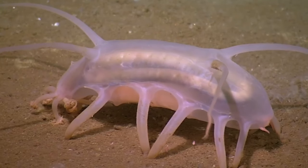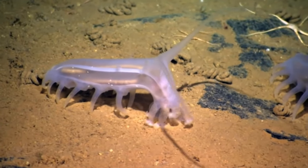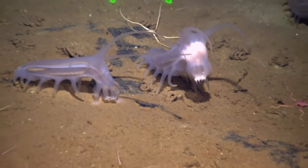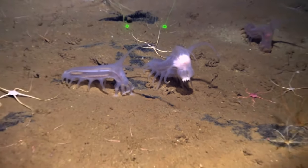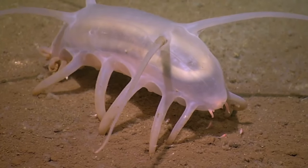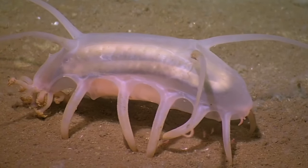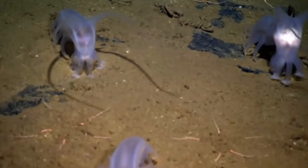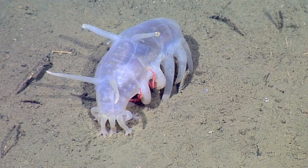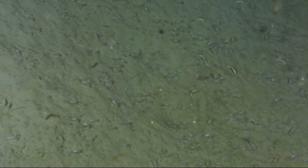Scotoplanes, commonly known as sea pigs, are a genus of deep-sea cucumber found typically at depths of 1,200 to 5,000 meters, specifically on the abyssal plain in the Atlantic, Pacific, and Indian Oceans. Their enlarged tubular feet, which look like legs, have water cavities within the skin that inflate and deflate causing the appendages to move. Their skin contains a toxin called holothurin, so this little piggy is not good for eating. They are known to provide shelter to small crustaceans such as juvenile crabs, and can aggregate in large groups — some recorded as containing up to 600 individuals.